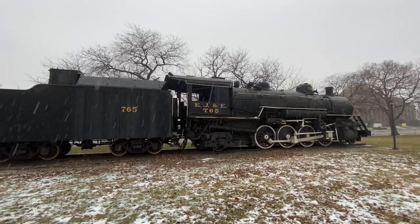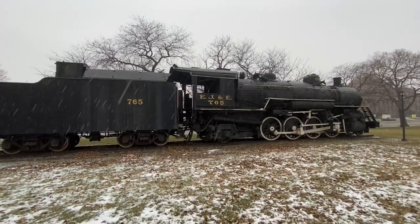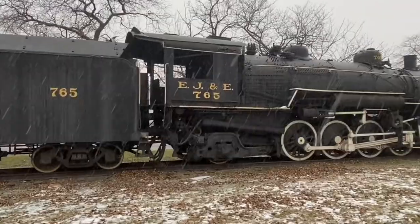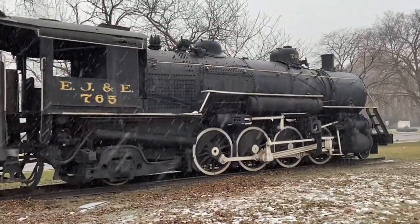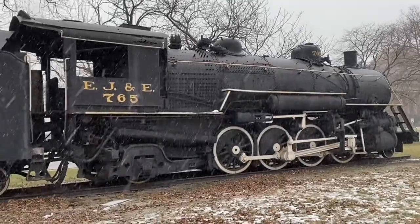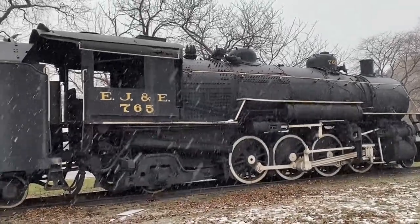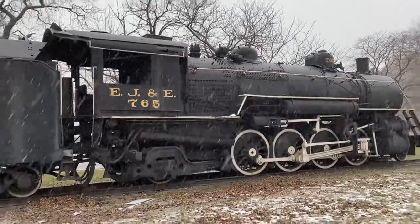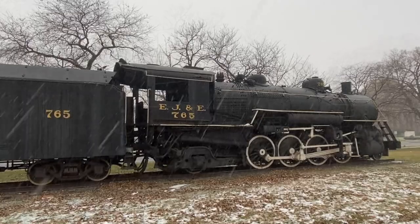When diesels were starting to come in, it got moved up to Minnesota for U.S. Steel, where it served as a switch engine in iron ore mines. That gave it an extra long life, because when it was retired in 1962 and donated to Gary, most everything down here in the industrial area had been dieselized, and finally the mines were dieselizing too.